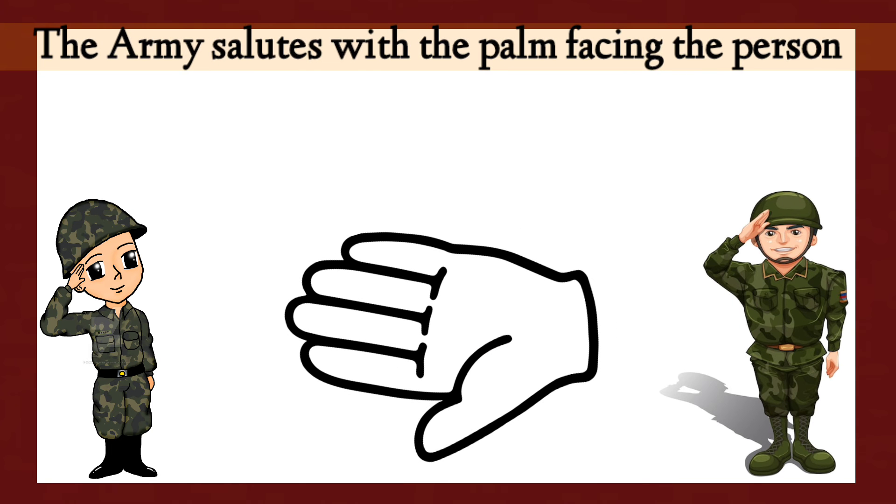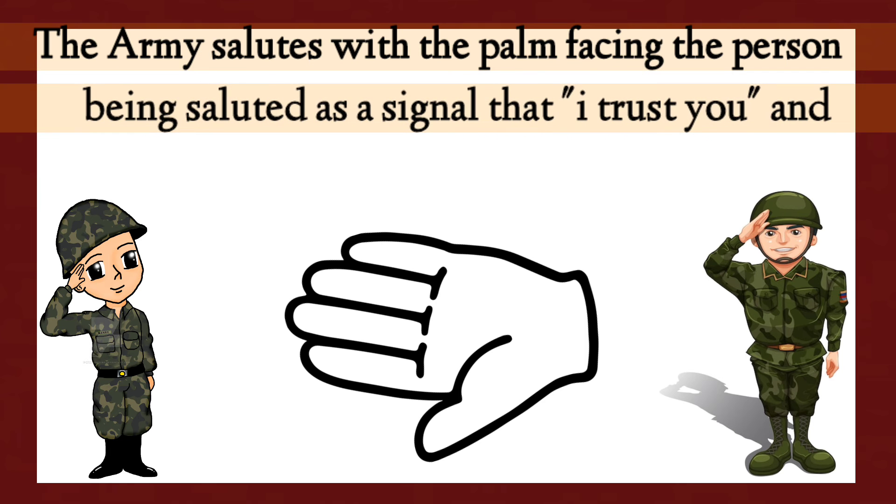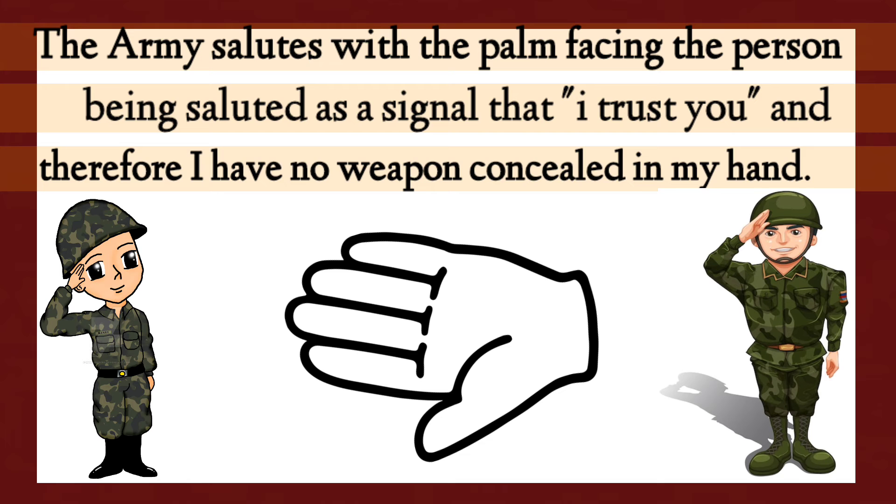The Army salutes with a palm facing the person being saluted as a signal that 'I trust you and therefore I have no weapon concealed in my hand.'